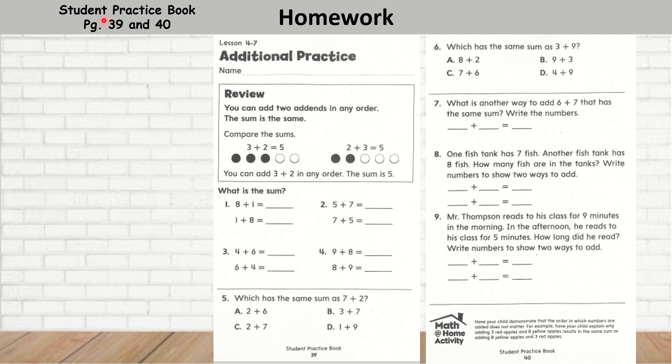Let's go to our practice book — student practice book, page 39 and 40. This is your homework. Question number 1: 8 plus 1 is 9, and 1 plus 8 is 9. Question 2: 5 plus 7 is 12. 7 in my brain, count up: 7, 8, 9, 10, 11, 12. And 7 plus 5 is 12. Question 3: 4 plus 6 is 10, and 6 plus 4 is 10. Number 4: 9 plus 8 is 17, and 8 plus 9 is 17.